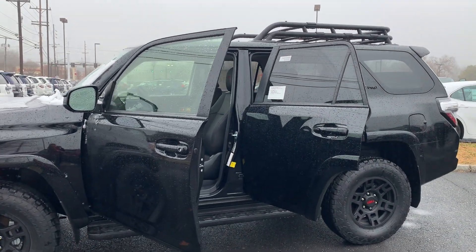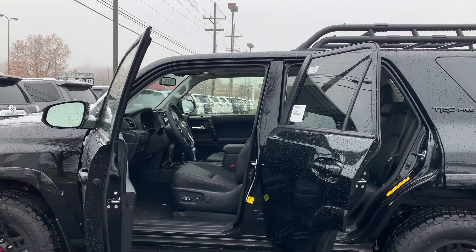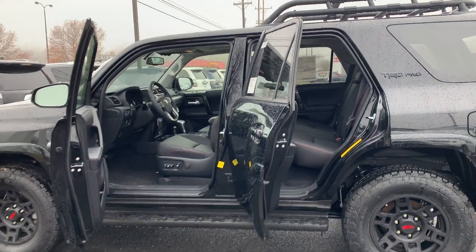Some features include lane departure, dynamic cruise control, a rear view camera, auto high beam headlights, as well as automatic temperature control. And an exclusive feature to the 4Runner is that the back window rolls down.